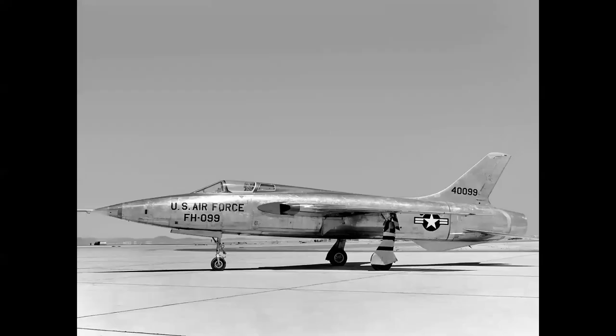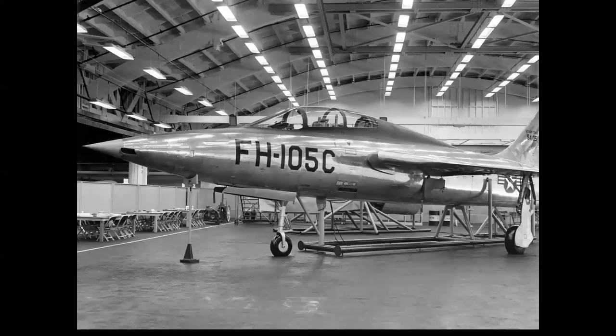You remember we were talking about the prototypes — here is 099 on the ramp. But 098, after the landing gear accident, was shipped back to Farmingdale, and they used the fuselage for the mock-up of what was the original two-seat version of the Thunder Chief, the F-105C. This airplane never came into fruition. The F model came much later and was the first two-seater, but this was the mock-up for that proposal.